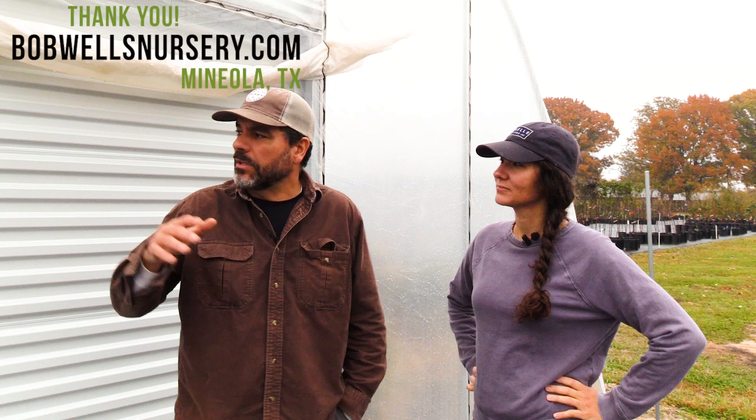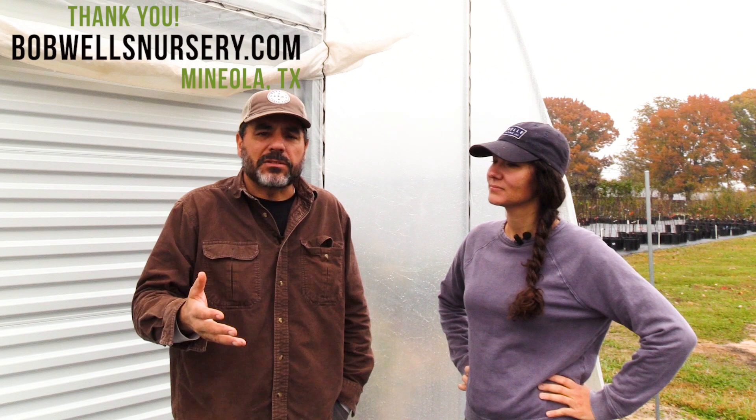We're really excited to be partnered with Bootstrap Farmer on this. It's been a great project. We've enjoyed building the greenhouse and getting the finished product exactly the way that we want it. If you want to come see it or visit us — if you're looking to plant some trees or fruit trees — now's a great time. BobWellsNursery.com is where you can find us.